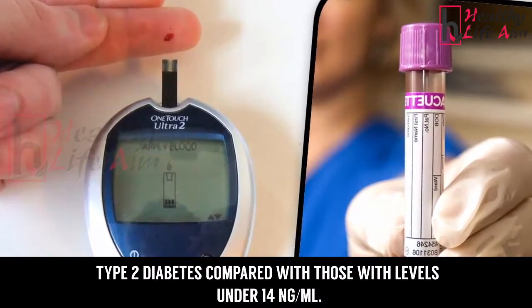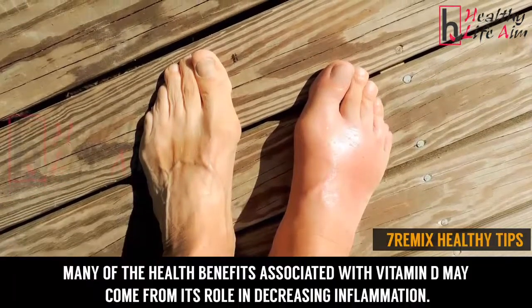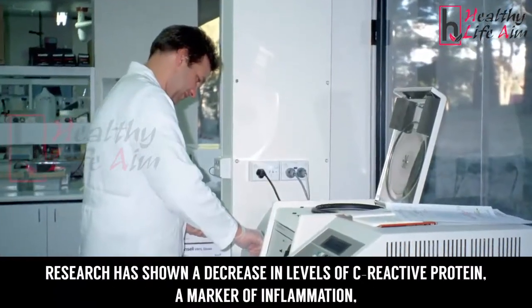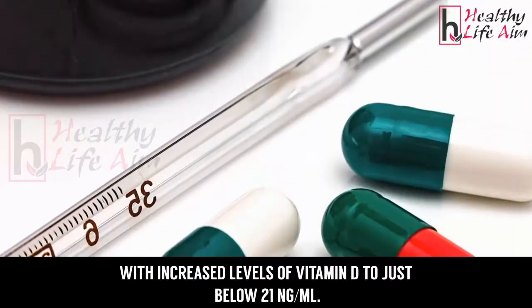Decreasing inflammation: many of the health benefits associated with vitamin D may come from its role in decreasing inflammation. Research has shown a decrease in levels of C-reactive protein, a marker of inflammation, with increased levels of vitamin D to just below 21 nanograms per milliliter.